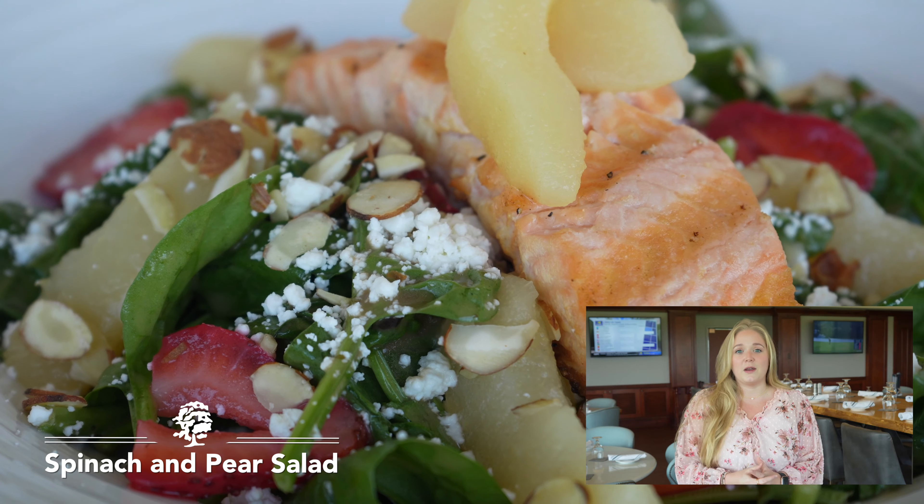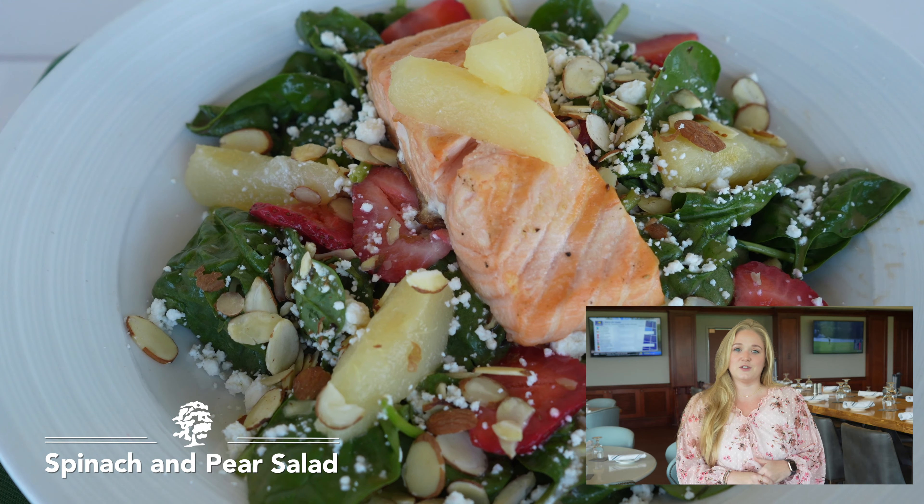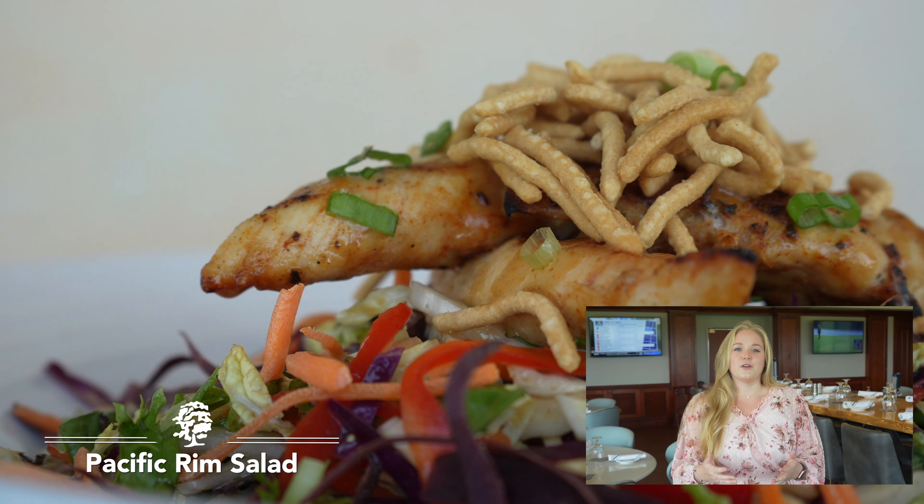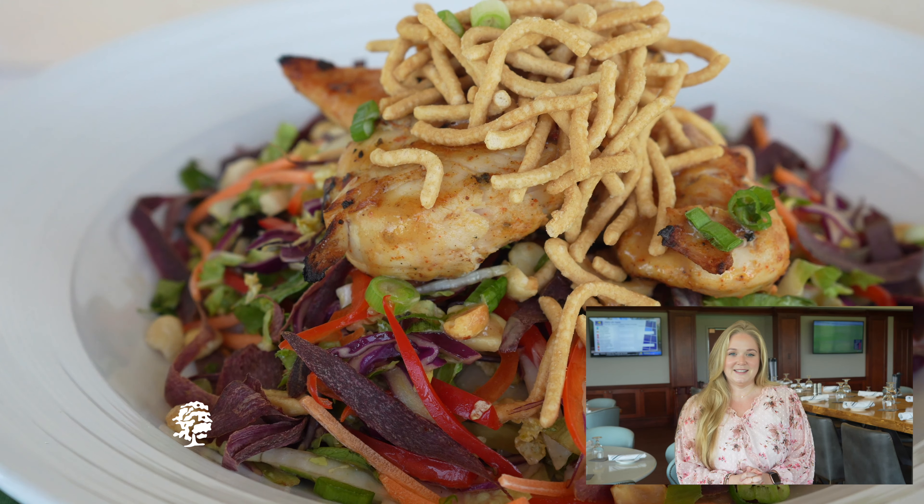We will be having another menu probably mid-October that's going to have some great home dishes and great fall menu items. But for now come in and check out these great items. See you soon!